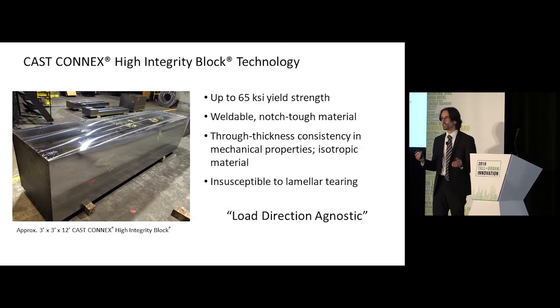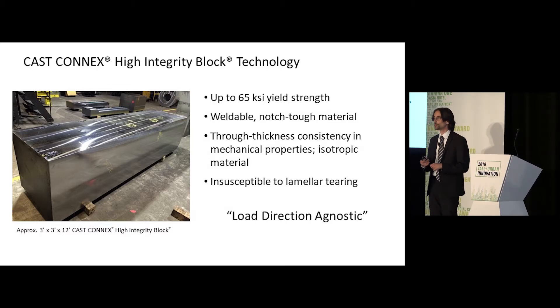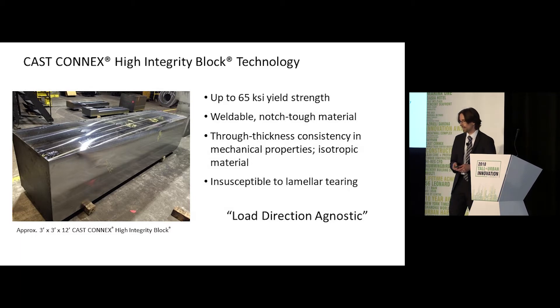We can make solid steel sections up to four feet by four feet in cross section, up to 50 feet in length, that exhibit up to 65 KSI in yield strength right through their very center. They are load direction agnostic — you can load that steel in any direction with no chance whatsoever of laminar tearing. This should have been a very obvious solution, but it's completely innovative because we had to marry a variety of different manufacturing techniques to get to this point.